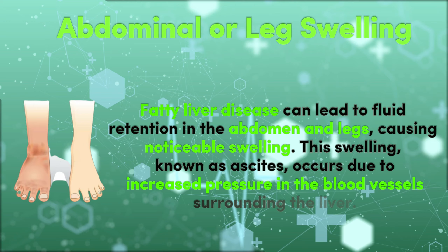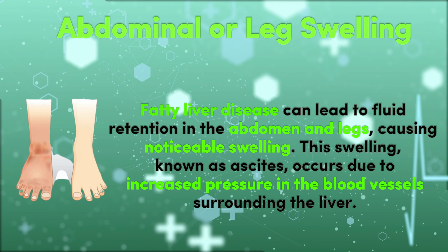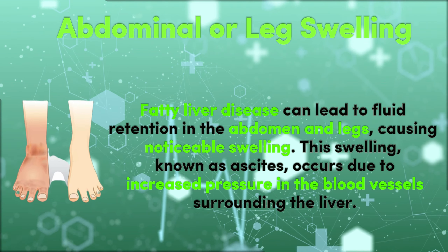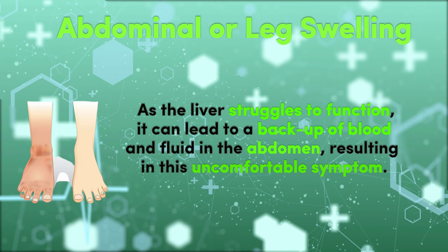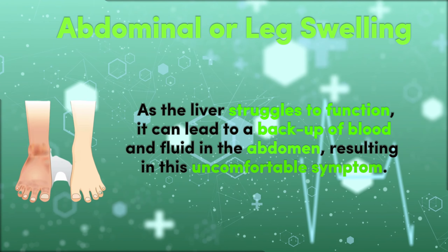6. Abdominal or Leg Swelling. Fatty liver disease can lead to fluid retention in the abdomen and legs, causing noticeable swelling. This swelling, known as ascites, occurs due to increased pressure in the blood vessels surrounding the liver. As the liver struggles to function, it can lead to a backup of blood and fluid in the abdomen, resulting in this uncomfortable symptom.